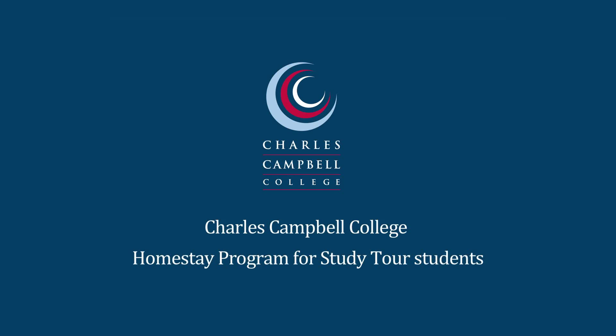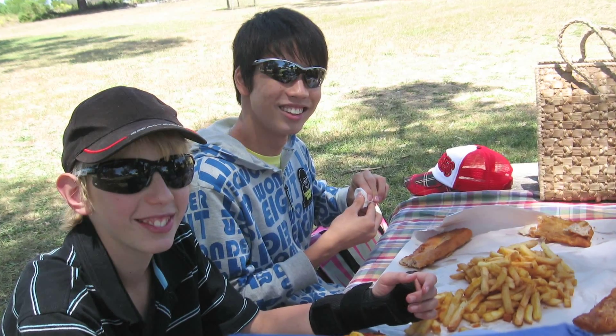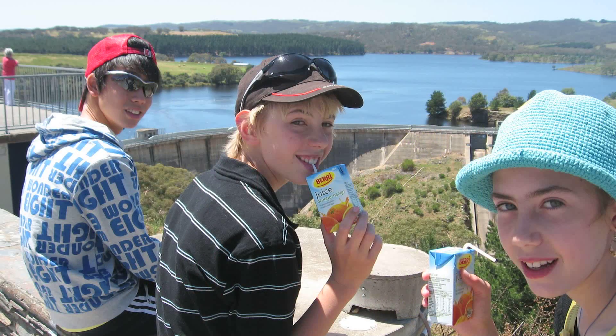Hi, my name's Mandy and my family and I have been hosting students now for several years through the Charles Campbell Homestay Program. We try to give the exchange students a really broad Australian cultural experience. So at home we'll get them involved with the daily routines as much as possible, so cooking or shopping.